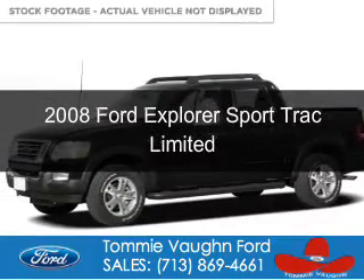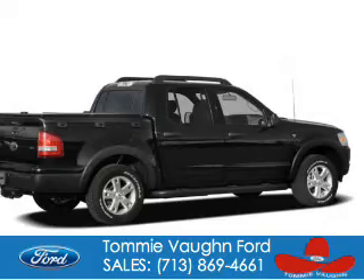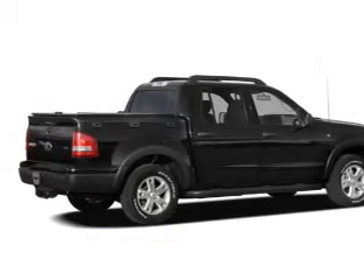This is a used 2008 Ford Explorer Sport Trac, powered by rear-wheel drive, a 4-liter 6-cylinder engine, and a 5-speed automatic transmission.